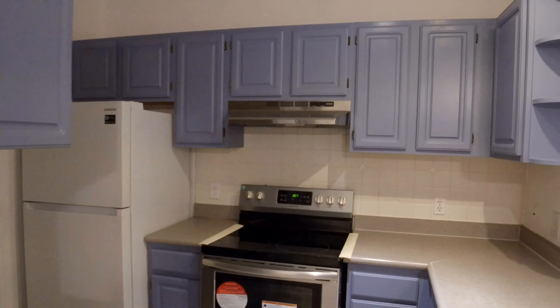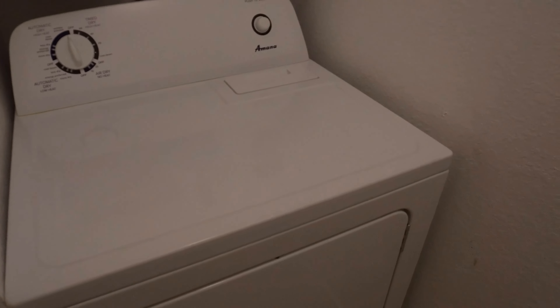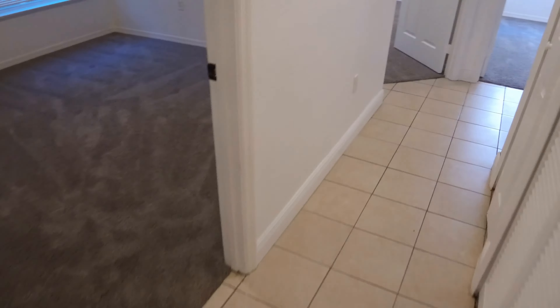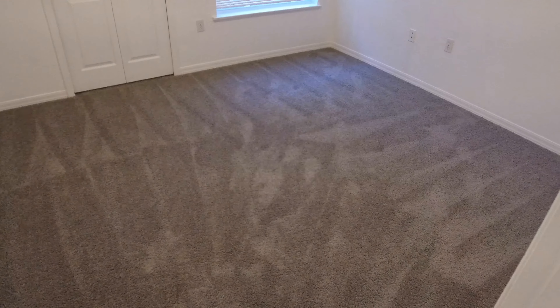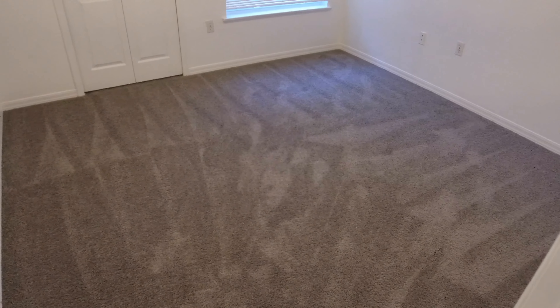We have the kitchen that is equipped with a refrigerator, new stove, and garbage disposal. And we have the service room with new washer and new dryer.